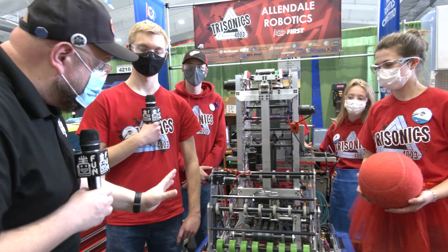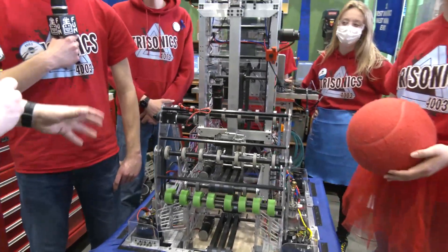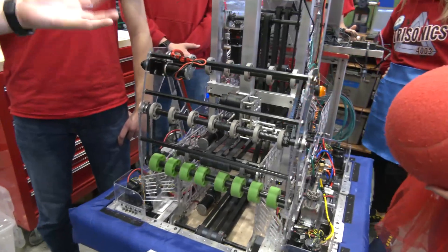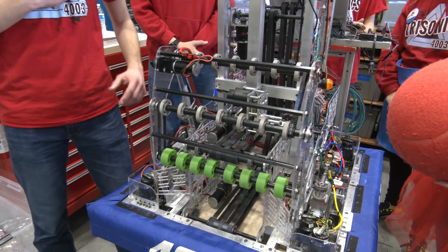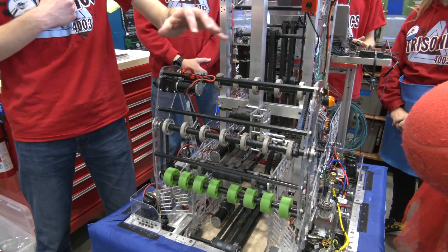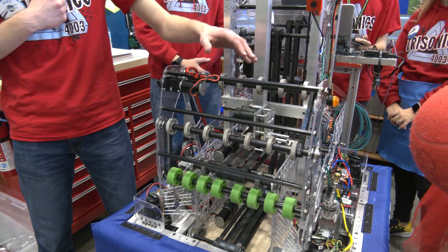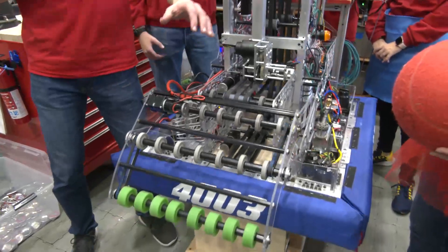So we're going to start out on the intake here. I want to hear not just what the intake is, but how did you come up with this design, and any iterations throughout the season? So this year with the intake, we wanted to have an easy time getting the ball. It starts in a retracted position and flips out over the bumpers.